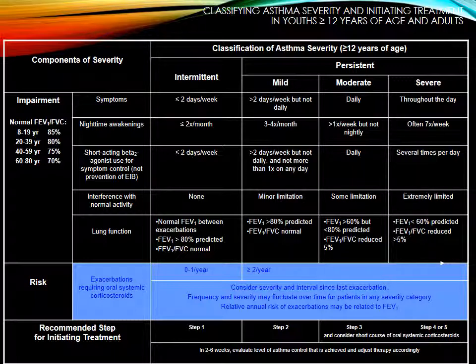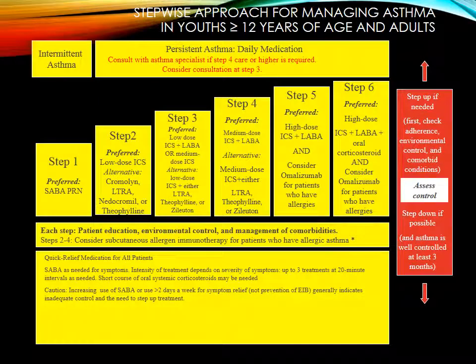Managing comorbid conditions is also extremely important, especially as you get to the older individual. The stepwise approach is not a lot different. At age 12 and older, you can consider subcutaneous allergen immunotherapy for patients who have allergic asthma — you definitely want to refer for that because you can have anaphylactic-type reactions. Remember to check adherence, environmental control, and comorbid conditions.